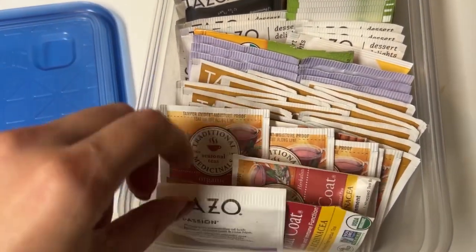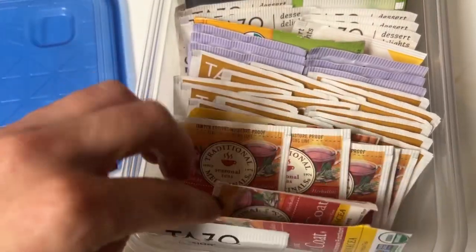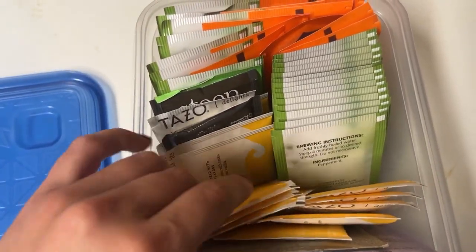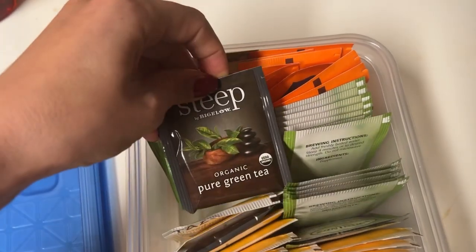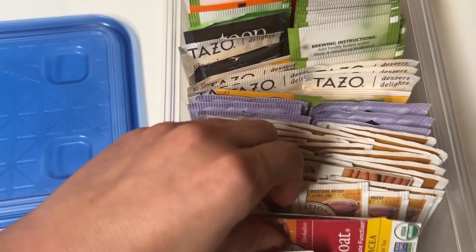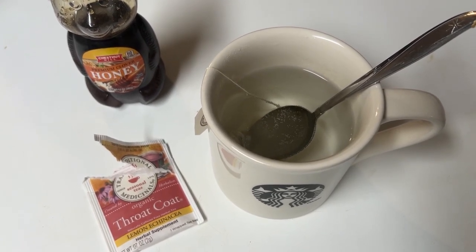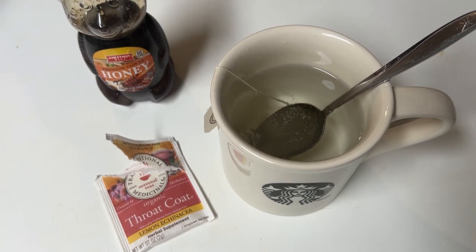I'm going to go ahead and make some tea for my throat. I have all sorts of tea, but the one I was thinking about is this Throat Coat tea — it has lemon and echinacea, so it's good for your throat and immune system. I also have chai, kava tea, green tea, glazed lemon loaf, peppermint, and a positive energy one. I'm steeping the throat coat and I'll put some honey in it since I don't use sugar. I'm not really a tea drinker — I like coffee way better — but we'll see what happens.